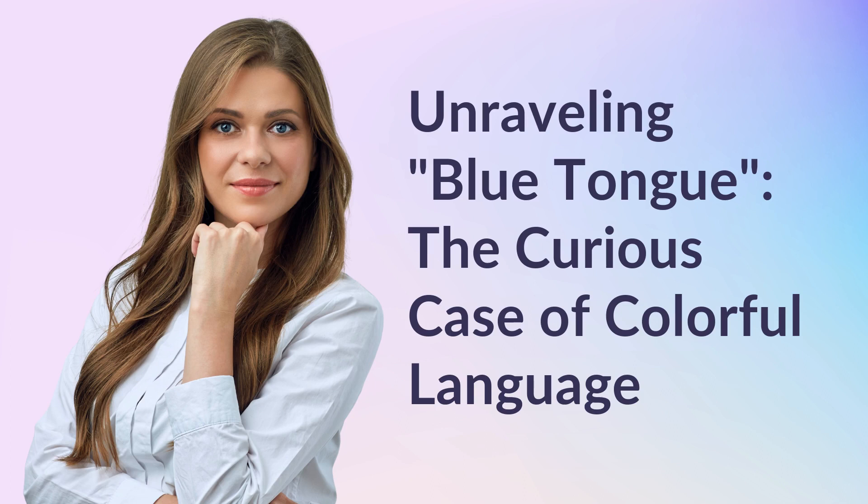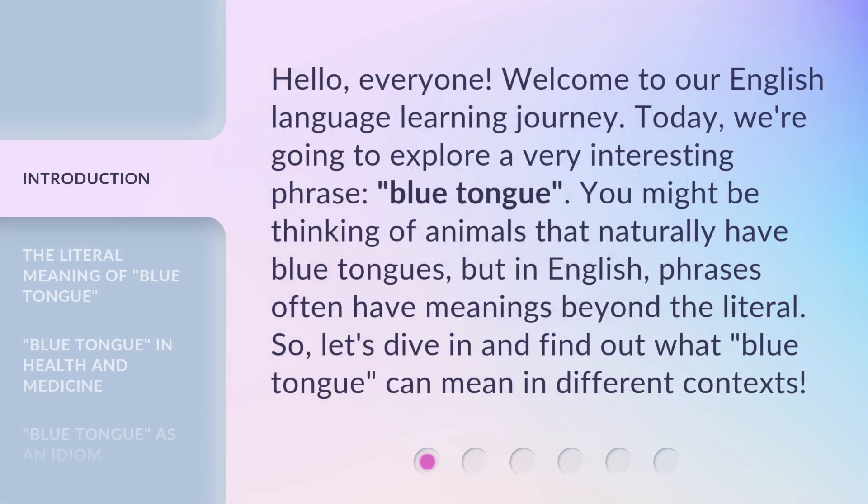Unraveling Blue Tongue: the Curious Case of Colorful Language. Hello everyone, welcome to our English language learning journey. Today, we're going to explore a very interesting phrase: blue tongue. You might be thinking of animals that naturally have blue tongues, but in English, phrases often have meanings beyond the literal. So let's dive in and find out what blue tongue can mean in different contexts.